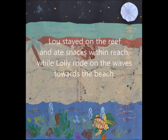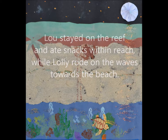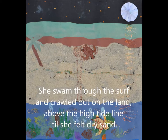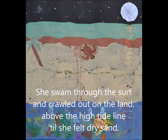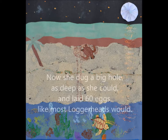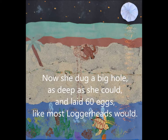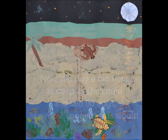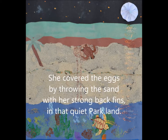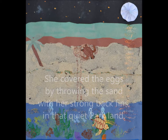Lou stayed on the reef and ate snacks within reach, while Lolly rode on the waves towards the beach. She swam through the surf and crawled out on the land above the high tide line till she felt dry sand. Now she dug a big hole as deep as she could and laid sixty eggs like most loggerheads would. She covered the eggs by throwing the sand with her strong back fins in that quiet parkland.